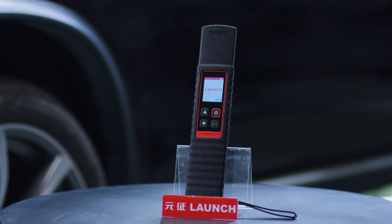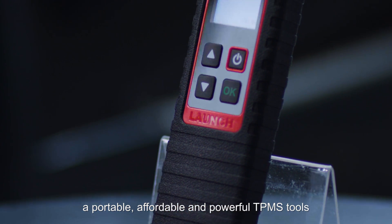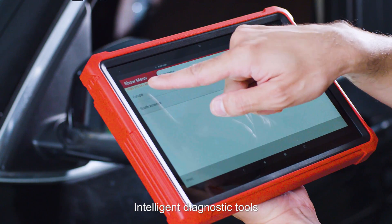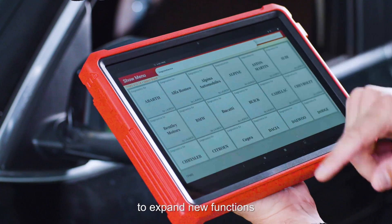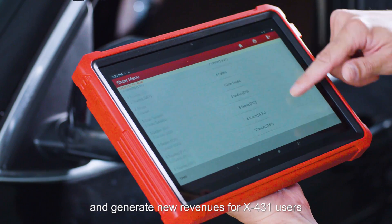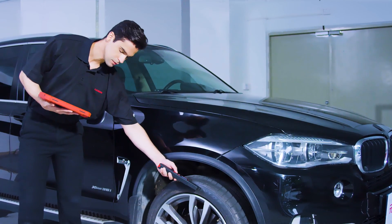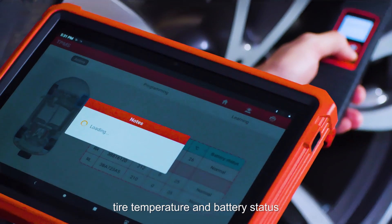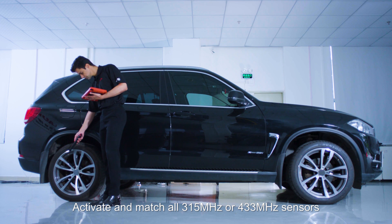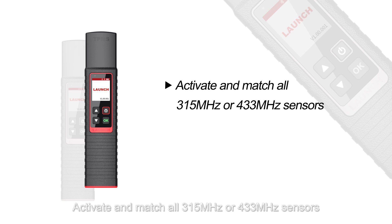X431 TS Gun — a portable, affordable, and powerful TPMS tool. It's designed to work with X431 Intelligent Diagnostic Tools to expand new functions and generate new revenues for X431 users. It can instantly read tire pressure, tire temperature, and battery status, and activate and match all 315 MHz or 433 MHz sensors.